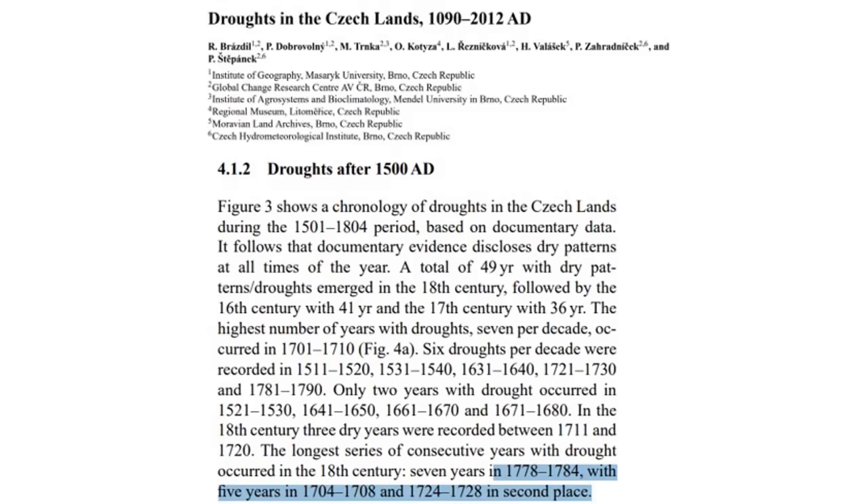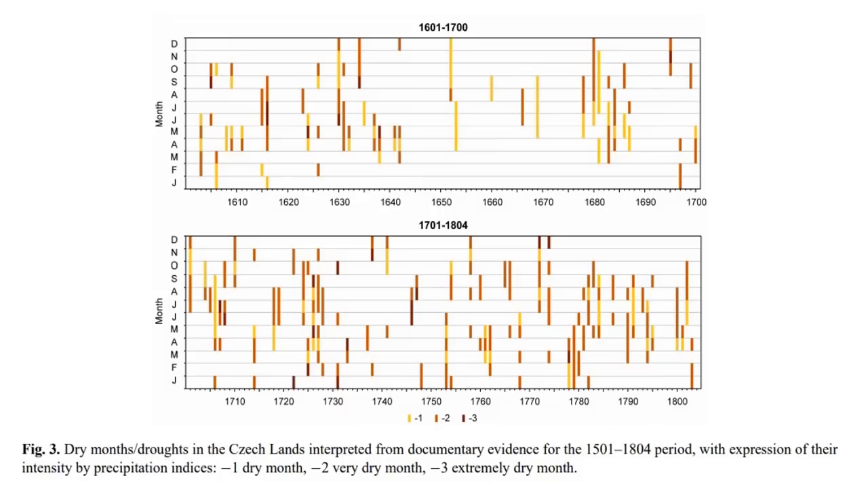Also, droughts after 1500 AD — same report, droughts in the Czech Lands over the last thousand years. They walk through different drought dates, and the most significant were 1778 to 1784, coming out of the Maunder Minimum, and mid-Maunder Minimum dates of 1704 to 1708. They've also dissected dry months by going all the way through January to December by year, going back to 1000 AD.